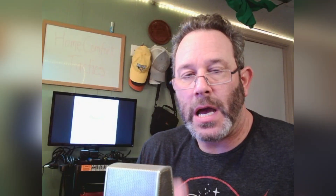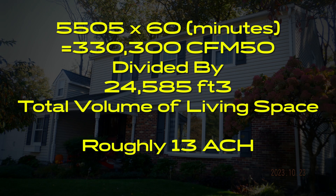This was a particularly high or leaky house. The blower door test result was 5,505 — a very high number. The way we get air changes per hour: we take the blower door result of 5,505, multiply it by 60 minutes in an hour, giving us 330,300. Then we take the volume and divide it into that number. The calculation came out to 13 air changes per hour.